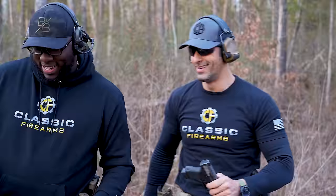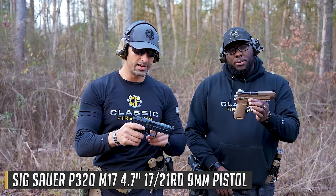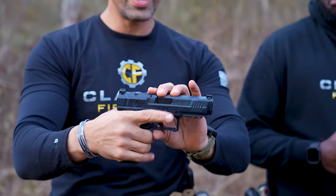Round three: M17 versus the Canik Mete SFT. Got the M17 here — kind of a full-size, the Army's sidearm. And we've got the Canik Mete SFT in this cyber blue color combination. I've talked about it in a couple of videos, I love this thing looks-wise. Looks amazing, but let's give it a try and see which one we like better.